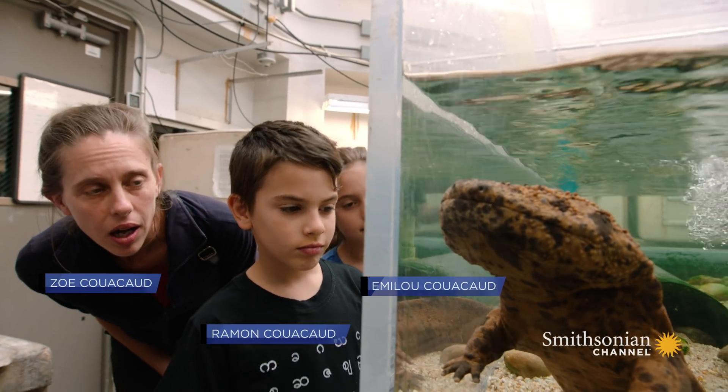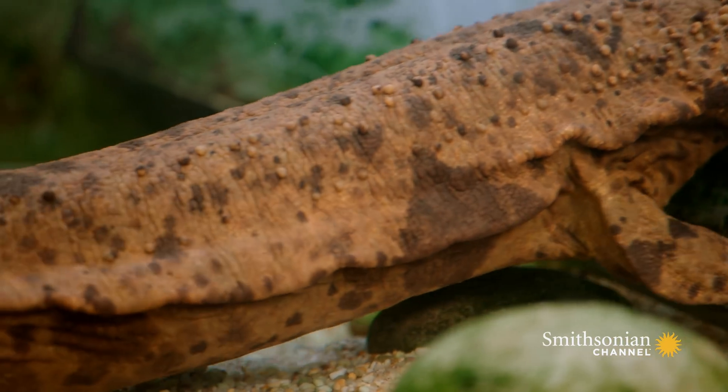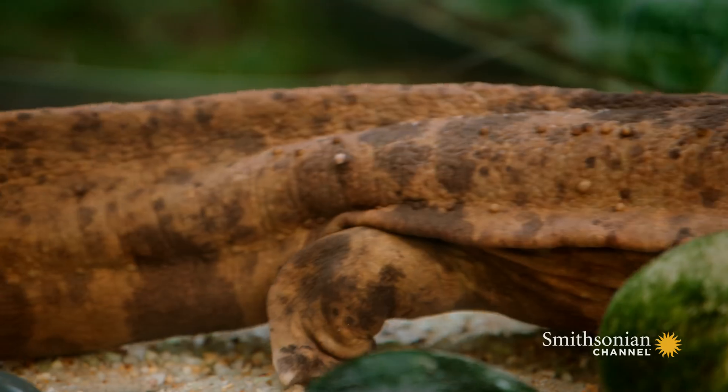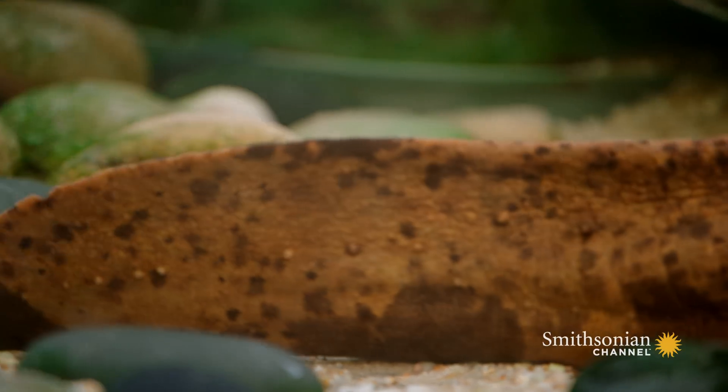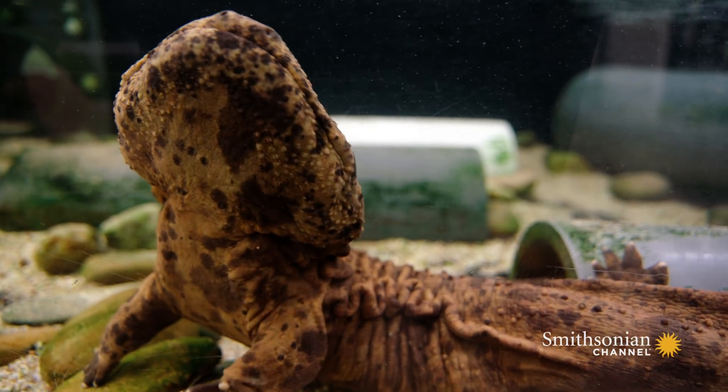Salamanders are one of the most ancient species on Earth, dating back 200 million years to the age of the dinosaurs. Their ability to adapt has helped them survive three mass extinctions.